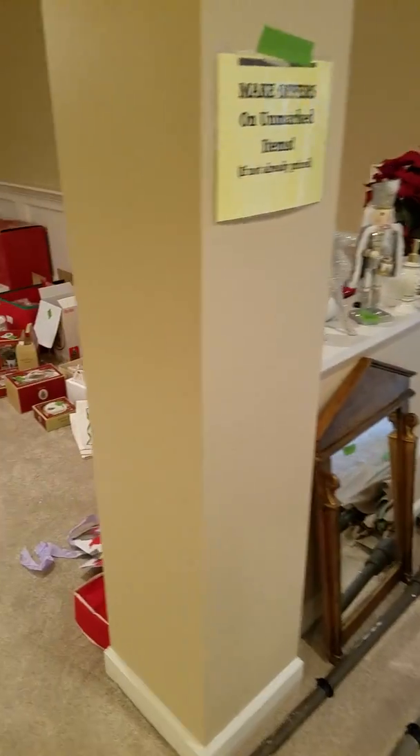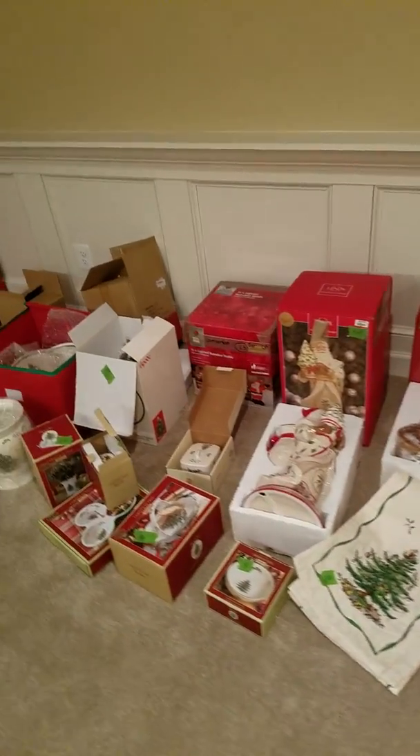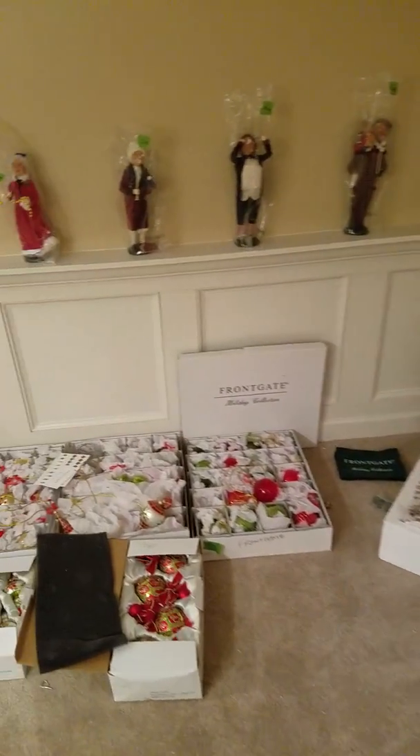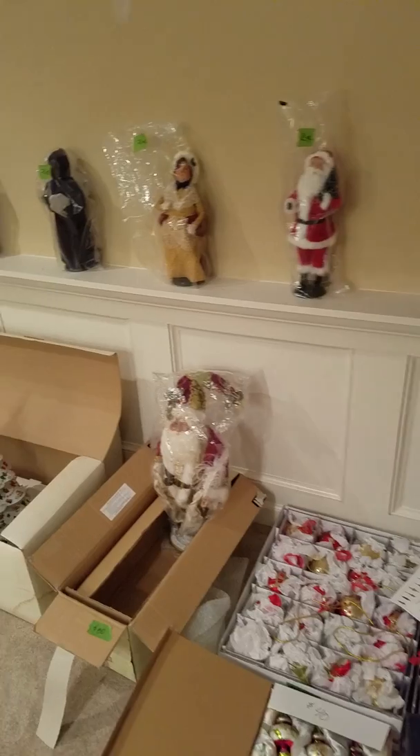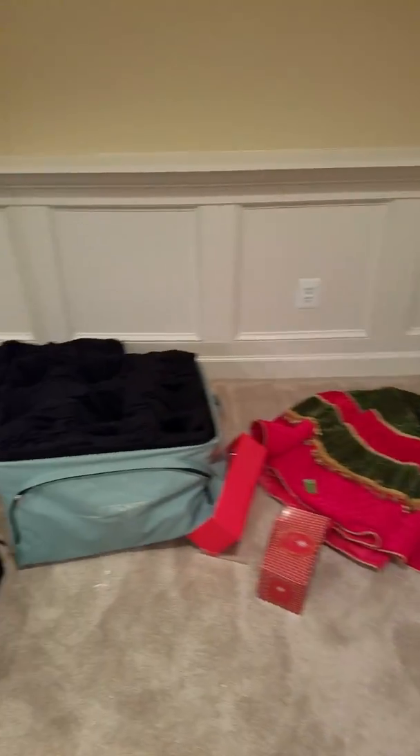Make us an offer on anything that's on price, but most of it is priced. A lot of Lennox here — these little figurines are $75 anywhere else; we have them for $24. A lot of Front Gate merchandise as well.